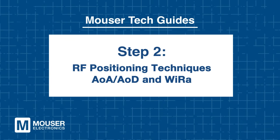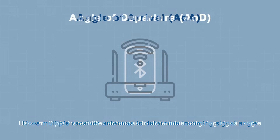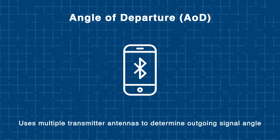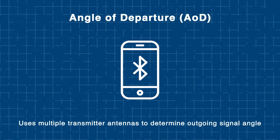Step 2: RF Positioning Techniques — AOA, AOD, and WIRA. Accurate RF positioning is essential for enabling reliable indoor asset tracking, navigation, and automation, especially in environments where GPS is unavailable or insufficient. Locationing 2.0 leverages Bluetooth AOA and AOD technologies to achieve high-precision indoor positioning with robust spatial accuracy.